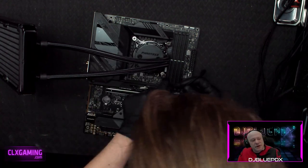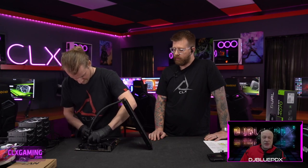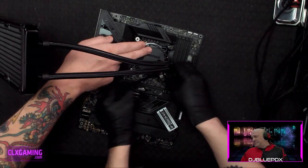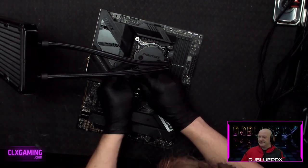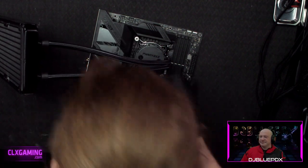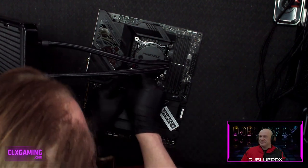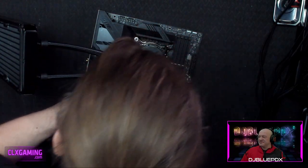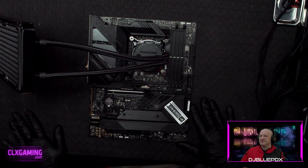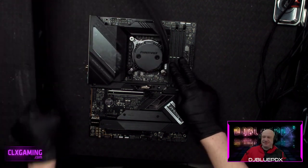Unlike an open loop system, this AIO has a pump that sits right on top of the processor. Right under the Phanteks branding is the pump, and below that is the copper cold plate making contact with the processor, transferring heat and pumping liquid through the radiator to cool it. The pump power cable plugs into the CPU fan, CPU pump, or AIO pump header — there are a few different names depending on your motherboard. Higher-end boards like this one usually label it as the pump header.